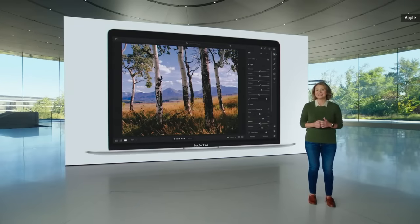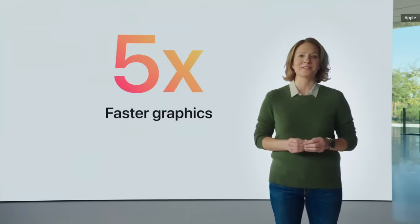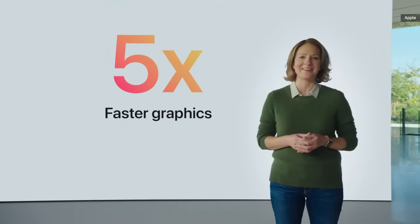With the world's fastest integrated graphics featuring up to eight cores, Air delivers up to five times faster graphics performance. That's the biggest leap ever for MacBook Air.